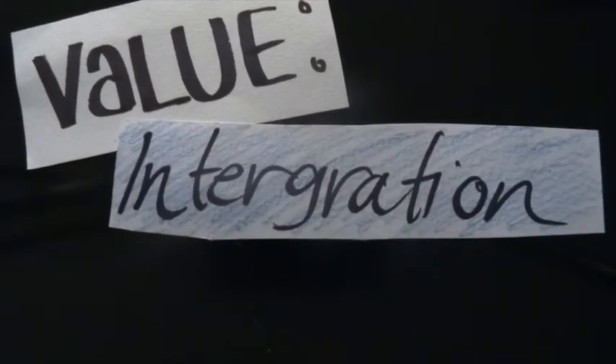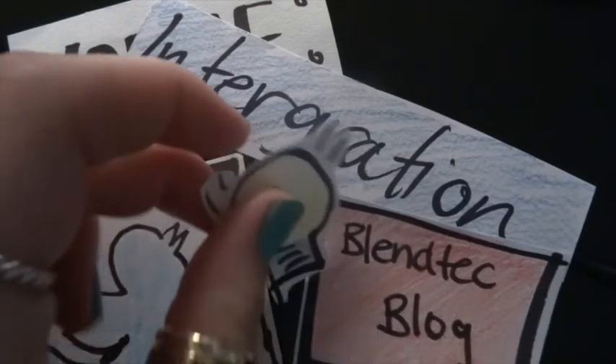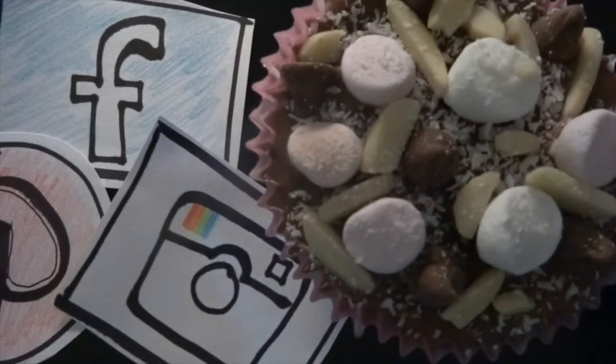The integration of the mediums, such as Twitter and their blog, also allows customers to stay connected to the brand without having to search through many different websites to find what they are looking for. This creates a simple online experience for the customer. Overall, Blendtec have been utilising different social media techniques in order to provide value to their customers. I even ended up making some of the Rocky Road cupcakes from their Blendtec blog.